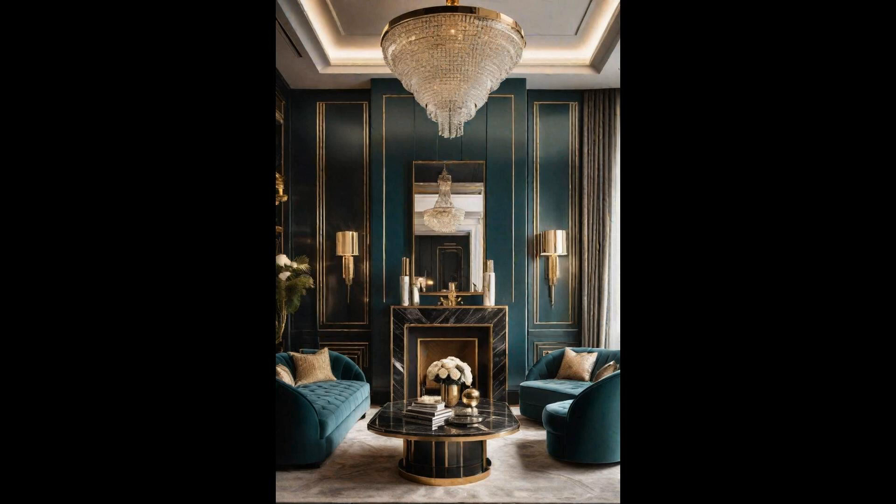Incorporating art deco glamour into your living room brings an air of sophistication and timeless elegance. Think bold, symmetrical designs paired with luxurious materials like velvet, brass, and marble. This style thrives on rich, contrasting textures and geometric patterns, creating a visually stunning space that's both inviting and chic. To truly embody the art deco aesthetic, consider incorporating statement pieces like a geometric coffee table or a sleek, mirrored sideboard. Lighting also plays a crucial role—opt for bold, sculptural pieces that double as art. With these elements, you'll achieve a living room that not only pays homage to the opulence of the past, but also brings a touch of modern glamour.